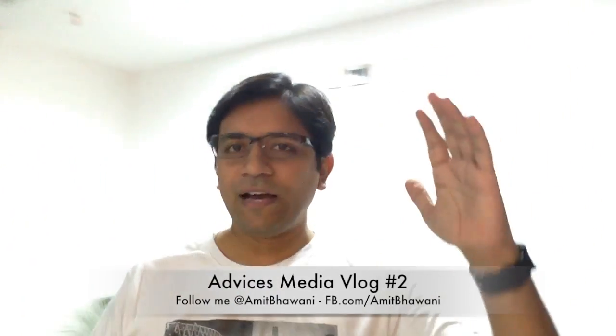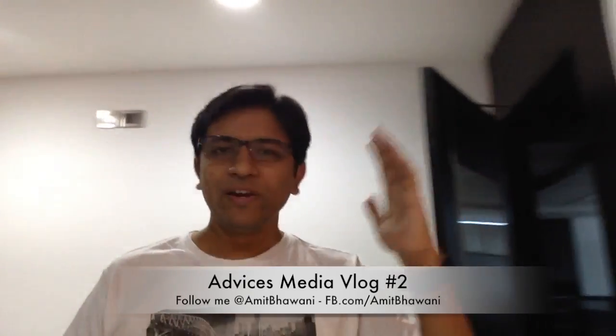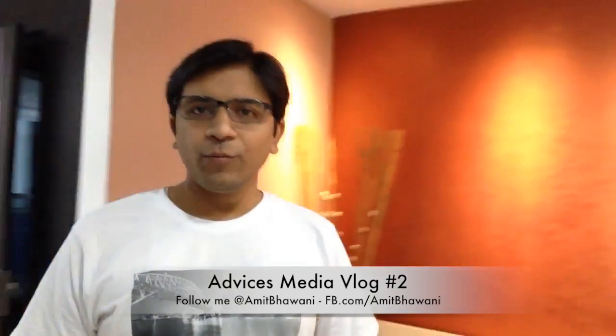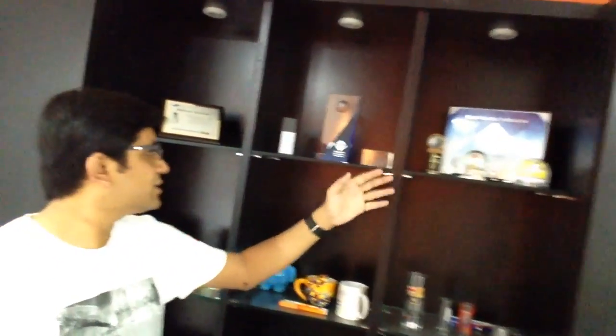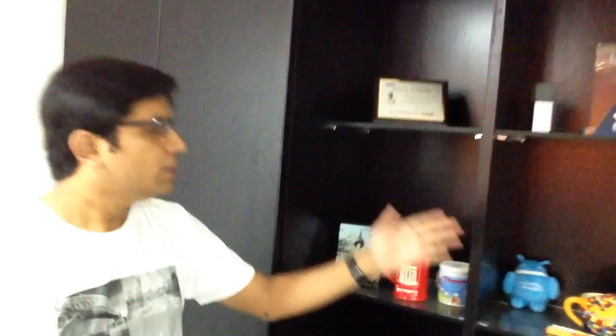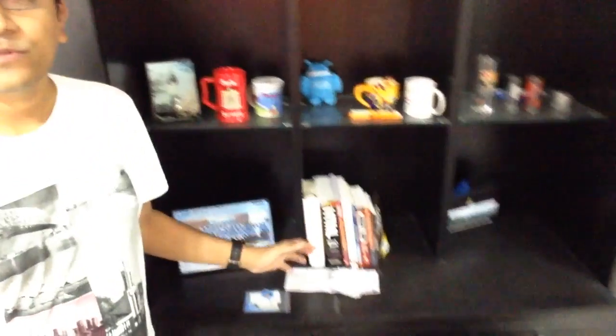Hey guys, this is the second vlog. I'm Amit, welcome to the Advices Media channel. Today I'm going to give you a quick overview of my workstation or workplace — this is my cabin at our office. First thing you see is a display area where a few of my awards are displayed, along with some interesting goodies, Android robots, and useful books.